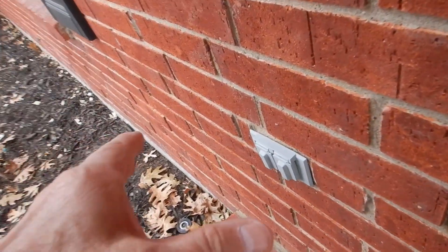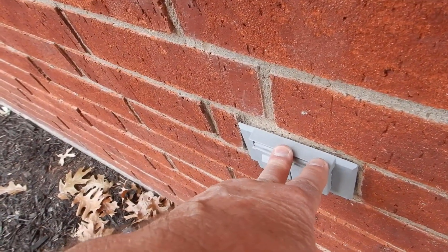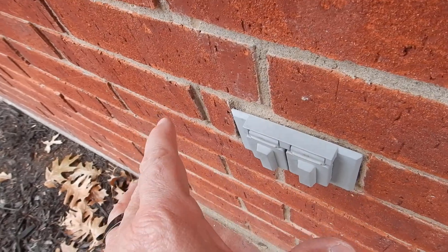The front exterior receptacle outlet is not GFCI protected. It does not have an in-use cover.